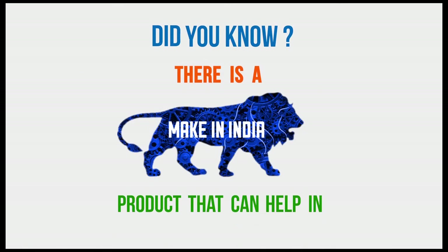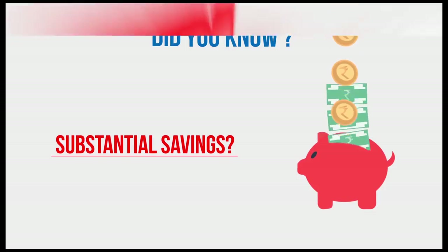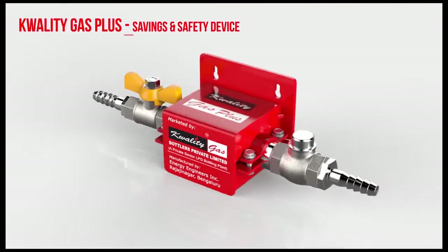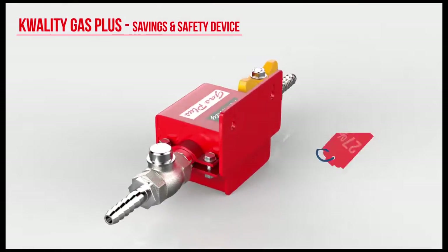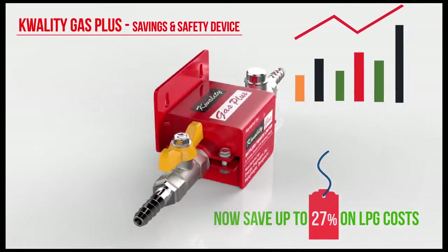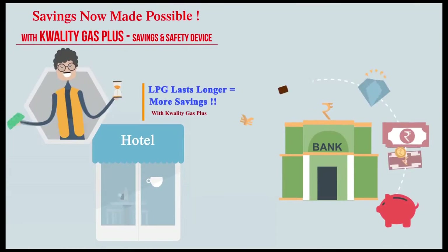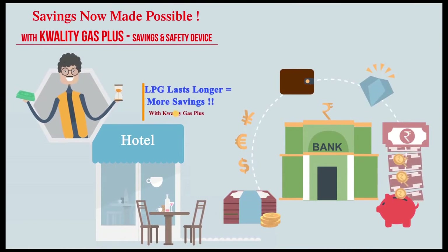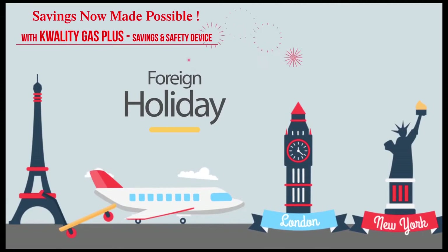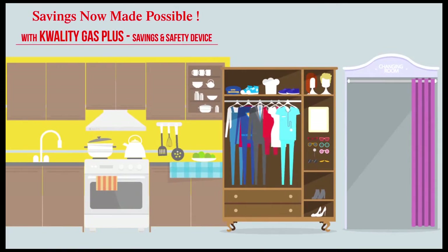But did you know there is a Make in India product that can help in substantial savings? Introducing Quality Gas Plus Saver Device — now save up to 27% on LPG costs with the added benefit of a revolutionary safety feature. With substantial savings in his hotel business, Mr. Shetty can now plan for a foreign holiday, a sparkling stone for Mrs. Shetty, and brand new furnishing for their house.